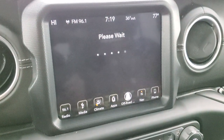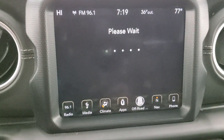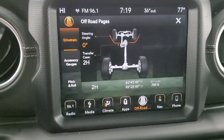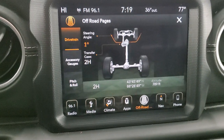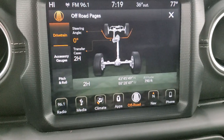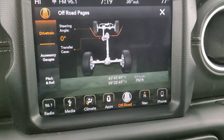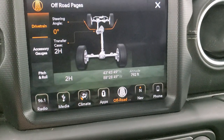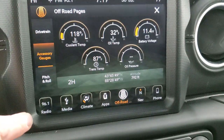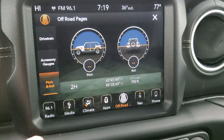You can do your off-road pages here as well, which are pretty cool. When it loads, it says 'you may be lost but never stuck' — I think that's the Wrangler one. You have your steering angle here, transfer case showing whether you're in four-wheel drive or two-wheel drive high. You also have latitude, longitude, and altitude. Accessory gauges include coolant temp, oil temp, battery voltage, trans temp, and oil pressure. And then you do get your pitch and roll there too.